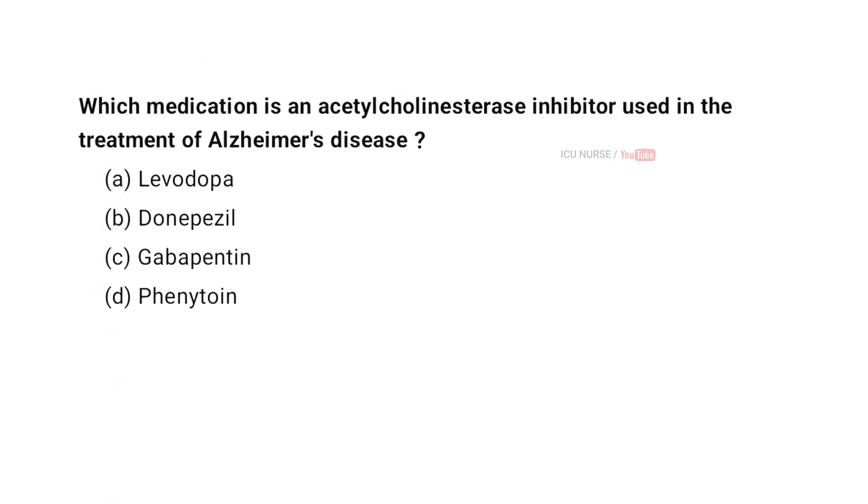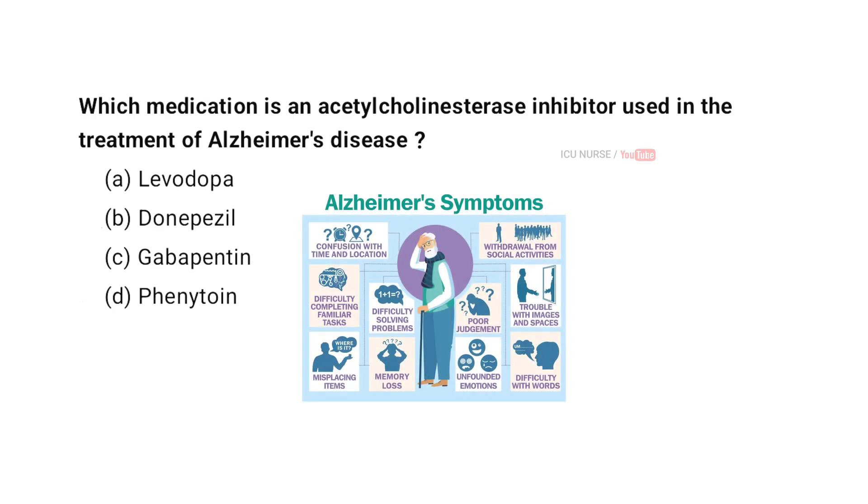Which medication is an acetylcholinesterase inhibitor used in the treatment of Alzheimer's disease? A. Levodopa. B. Donepezil. C. Gabapentin. D. Phenytoin. And the correct answer is B.